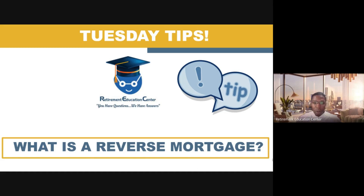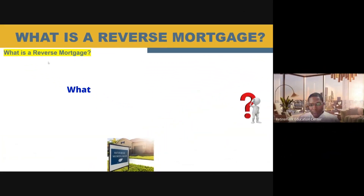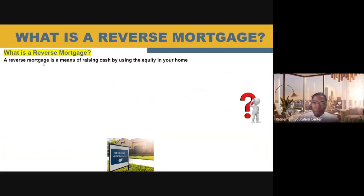What is a reverse mortgage? A reverse mortgage is something that I think many people, especially now in the United States, will be considering in the future because it's becoming so very expensive just to live here. As a financial advisor, I think it is very important that we talk about this particular financial tool. A reverse mortgage is simply a means of raising cash by using the equity in your home.